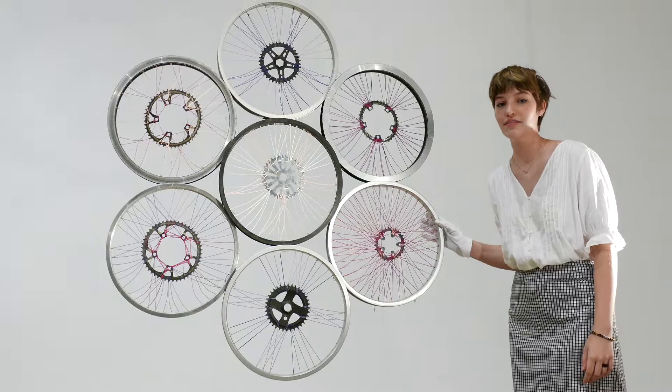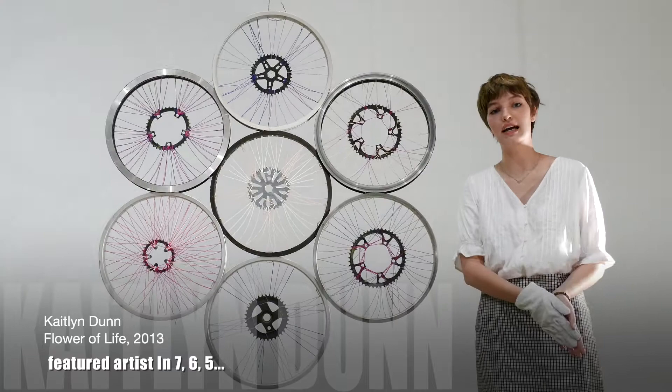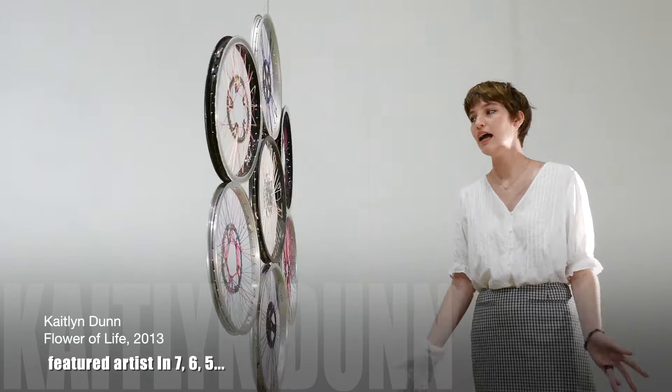This is Caitlin Dunn's Flower of Life, and it's made out of bicycle rims and spokes. We're using this piece to talk about transportation and alternate ways of transportation in Memphis — what needs to be done and what is already happening to allow for a more sustainable system of transportation in our city.